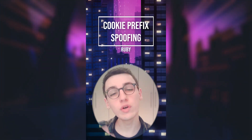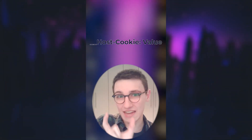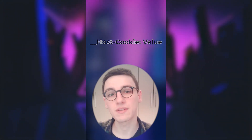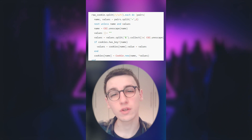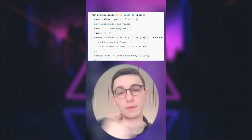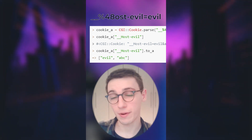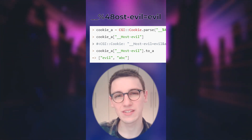An issue was found in Ruby where cookie prefixes could be spoofed. A cookie prefix is a string added to the front of a cookie that adds extra levels of security. For example, setting `__Host-` as the prefix means the cookie will only be accepted if it has the secure attribute set and other conditions met. However, in Ruby, when cookies are parsed they are HTML-unescaped, meaning HTML-encoded characters are converted back to their normal form. This means a researcher could submit a cookie to the Ruby parser that would be accepted when it shouldn't be. A huge congratulations to O_Q on this finding and on your $2,000 USD bounty.